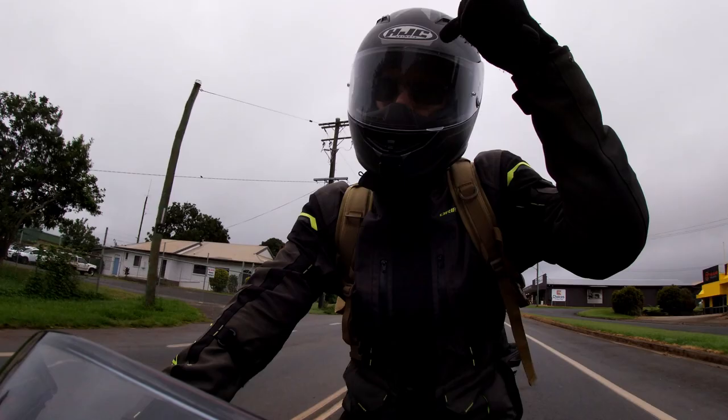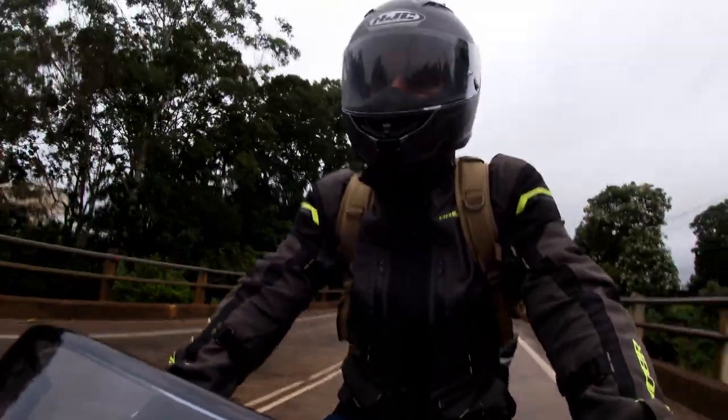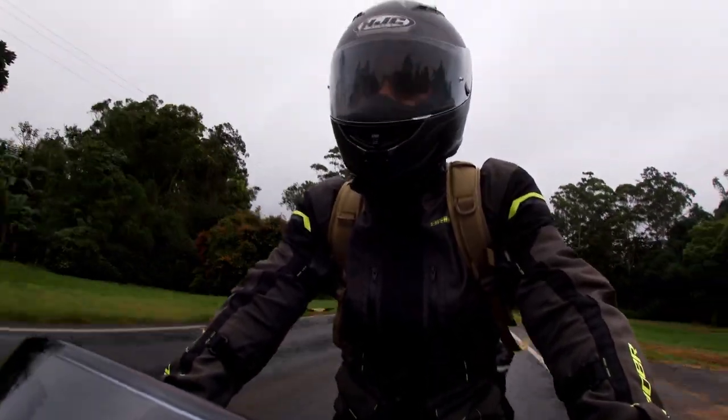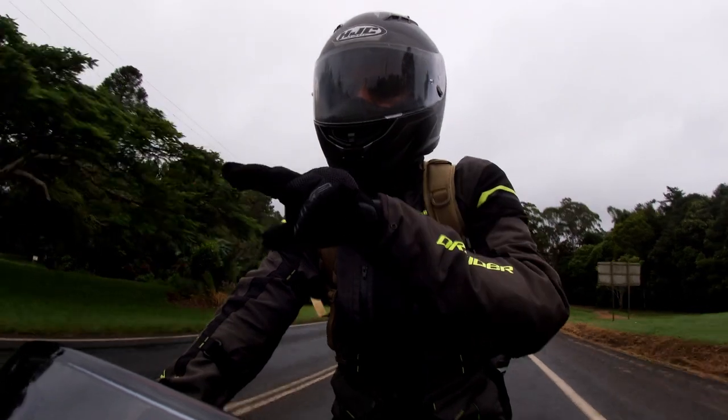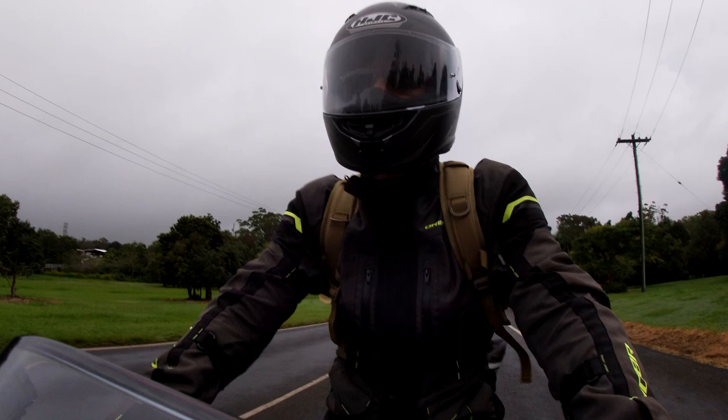A bonus tip on the visor: close it all the way. Water can drip down the gap between a raised visor and the front of the helmet. I've been riding along and gone to wipe my visor only to find that most of the water was actually on the inside. It's a pain in the butt and much harder to wipe off while on the go.